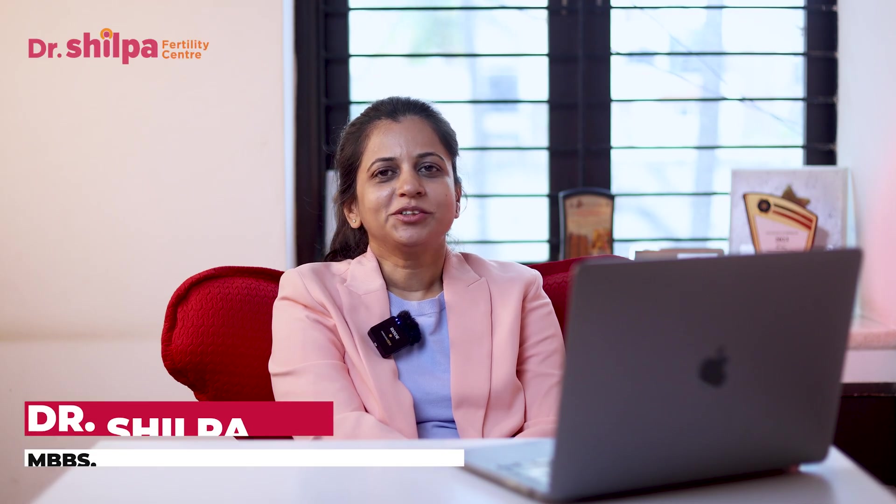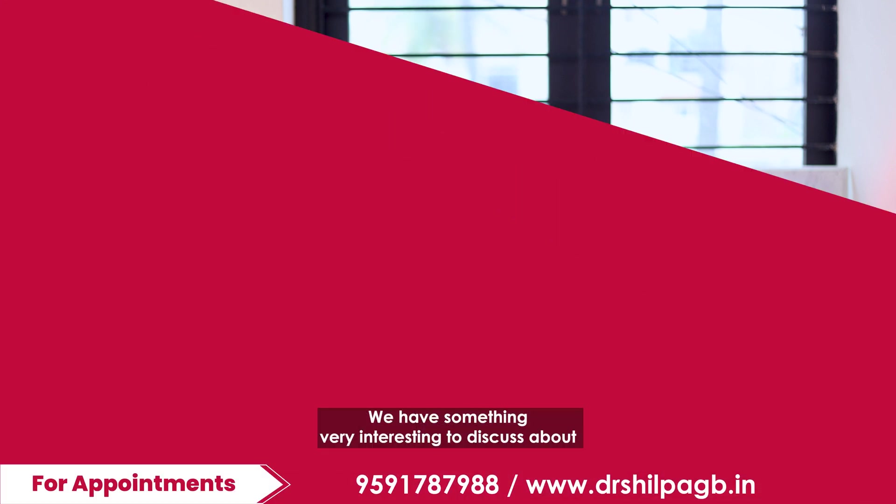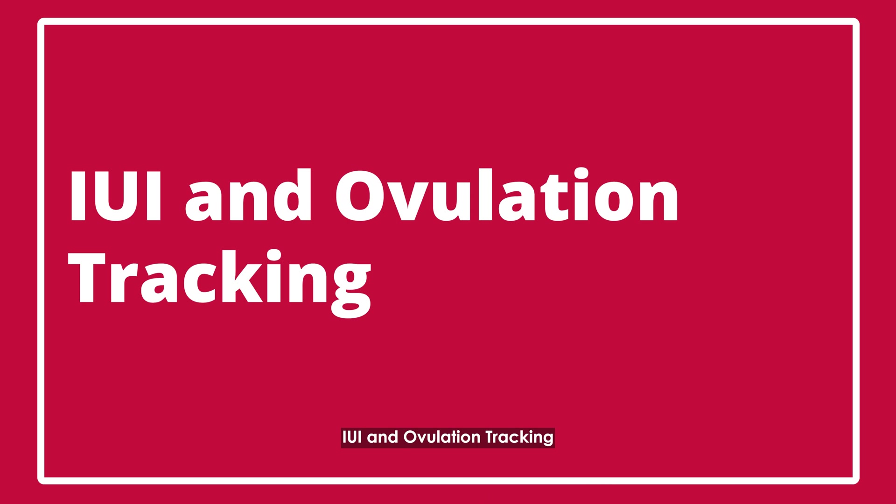Hi, welcome back to my channel. I'm Dr. Shilpa, fertility specialist and laparoscopic surgeon from Bangalore. Today we have something very interesting to discuss about IUI and ovulation tracking.